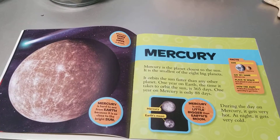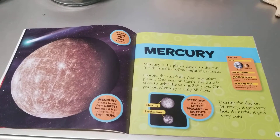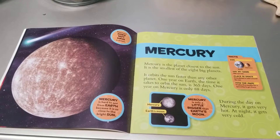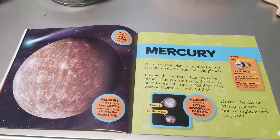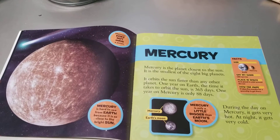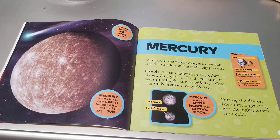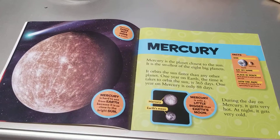Facts. Size: Earth, Mercury. Say my name: Mercury. Place in space: first planet in orbit around the Sun. How far away? It takes five months for a spaceship to get there.